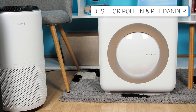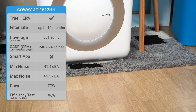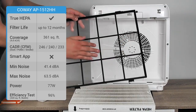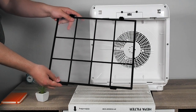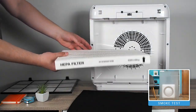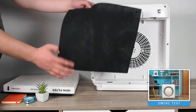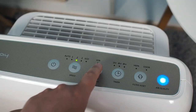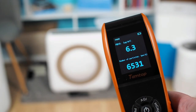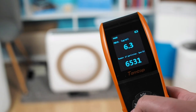The Coway AP-1512HH has been on our top lists for years and has found its place in many buying guides and suggestions. It covers rooms up to 361 square feet, uses a 4-stage filtration technology, and has some great features. With its mesh construction, the pre-filter is ideal for capturing pet hair and similar particles, and is washable and easy to clean. The true HEPA filter removes 99.97% of airborne particles 0.3 microns in size, trapping almost all known indoor allergens, while the carbon filter helps neutralize odors. The Coway AP-1512HH achieved outstanding results in our performance tests, improving air quality by about 96% in a 320 square foot room.